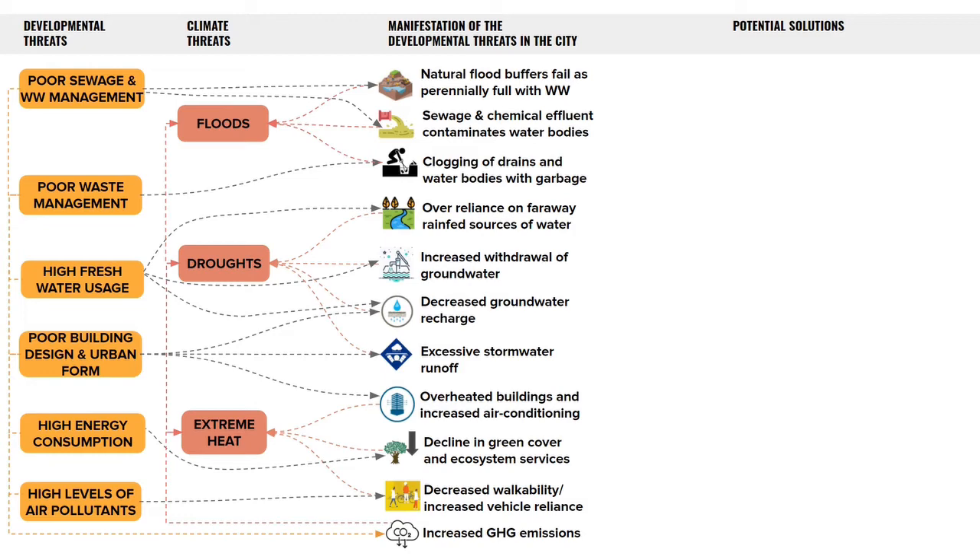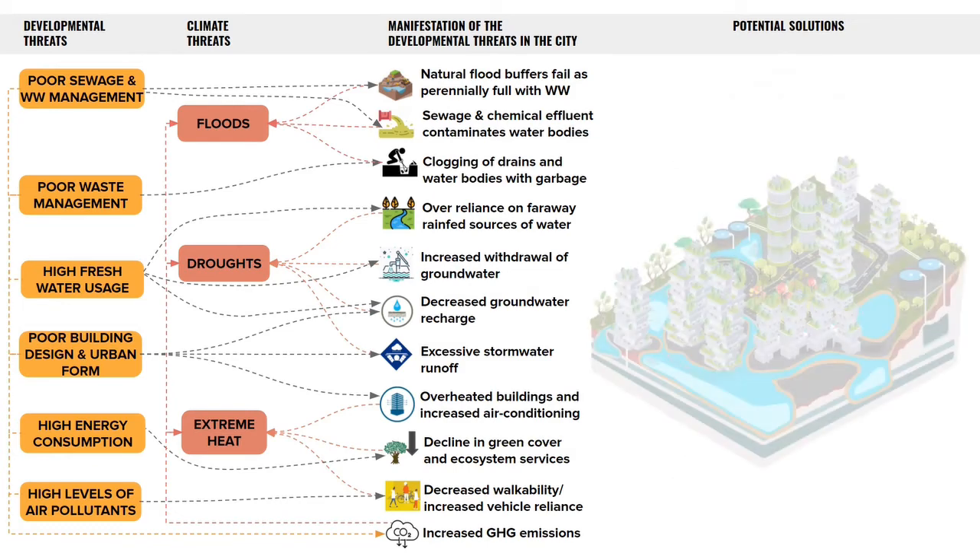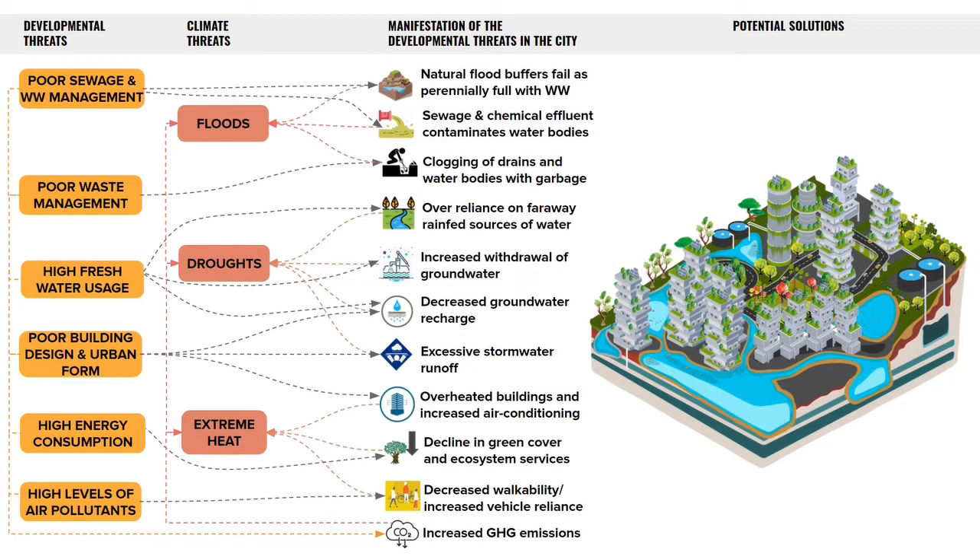We began by looking at the infrastructure solutions first, fully recognizing that these can only work if we also have a robust community and governance system in place. We classify the infrastructure solutions under three categories: blue, green, and grey. While the blue and green layers help us deal with climate threats by providing buffers during extreme events, the grey layer helps greatly in managing resources efficiently, which is crucial when there are large populations at play. All three layers play complementary and crucial roles in building resilient and sustainable cities.